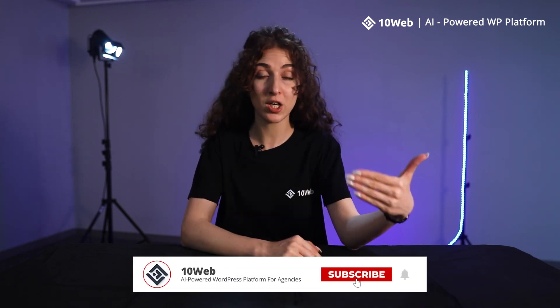So guys, this is all for DDoS attacks. If you have any further questions, you can leave them in the comments down below. And if you're interested in more content like this, stay tuned because more videos are coming.